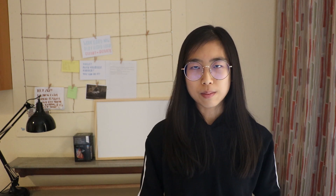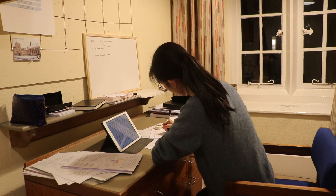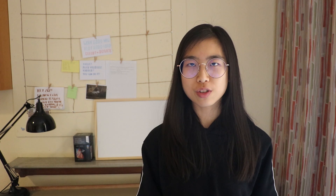Usually we would all go to the MSTC — the Medical Sciences Teaching Centre — and sit in the same lecture theatre. But this year, because of the pandemic, we watched recorded lectures from our rooms on our devices. Some were live-streamed, and a few we got to attend in person, though only a few people could sign up for each one due to social distancing rules.